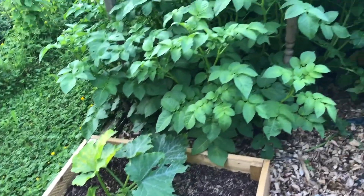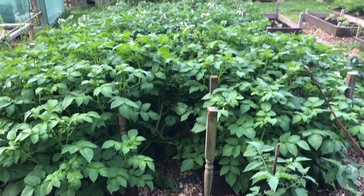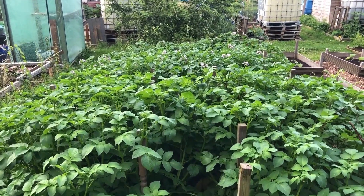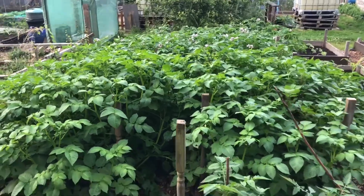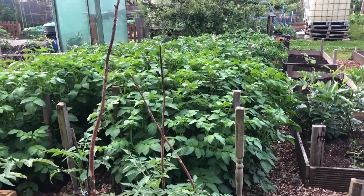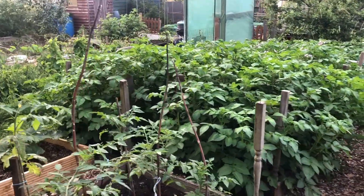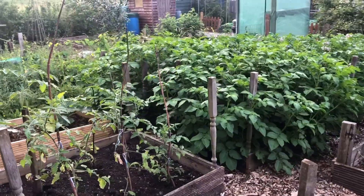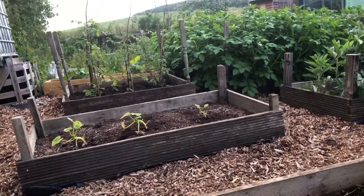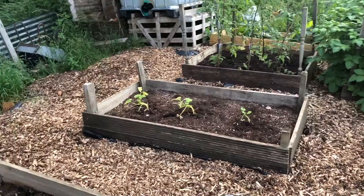Here's the other end of our potatoes — main crops at this end, second earlies in two beds and first earlies in two beds. There's a whole load of them, they're looking amazing. I'm really happy with those and looking forward to about a week or two to start getting those first earlies out. I'll just harvest a few at a time and we'll see how good they are when we harvest them.